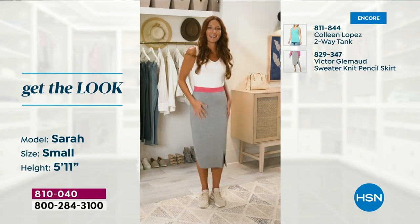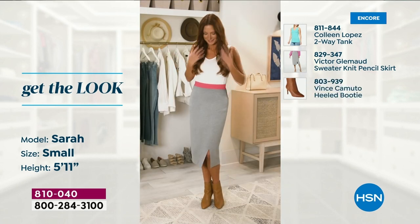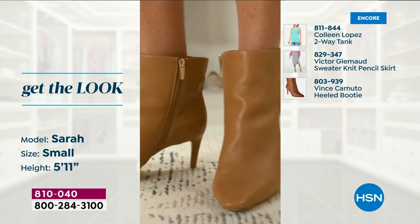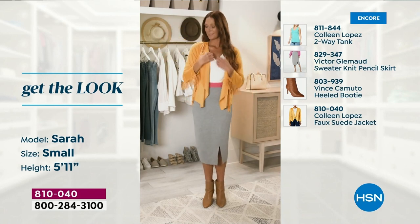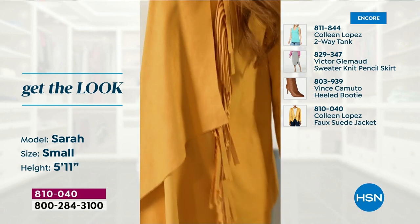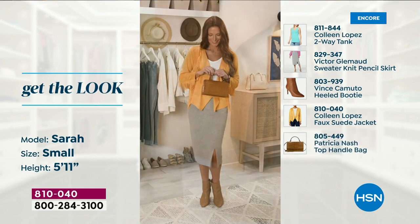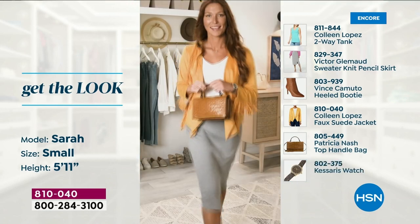Our model Sarah is a size small, she's 5'11. Watch her add a little gray skirt and then pop on the yellow honey gold jacket. Wow, is that pretty! Just absolutely beautiful — that is one fun way to pull your whole look together, even with skirts.